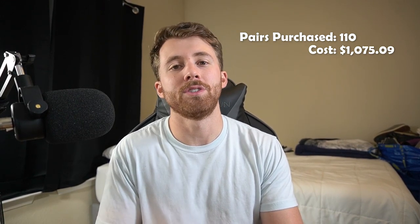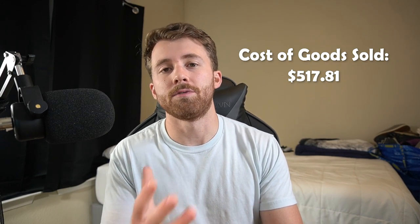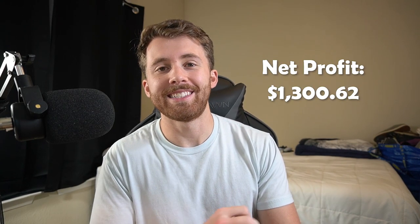Over the course of this series, we've picked up 110 total pairs — 57 still in inventory and 53 already sold. For those shoes, we paid $1,075.09. Dividing that by 110 pairs, we're averaging $9.77 per pair. That includes everything: the Irish Setter boots we paid $50 for, the Plato's Closet pair at $50, the Uggs at $35 — all included. Multiplying $9.77 by 53 sales gives us $517.81 as our cost of goods sold. Subtracting that from our $1,818.43 leaves us with $1,300.62 as our net profit.